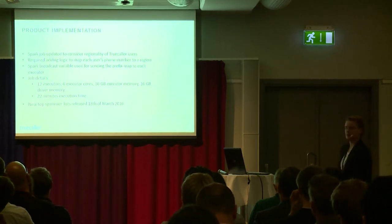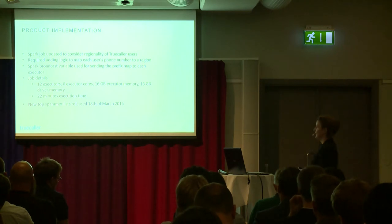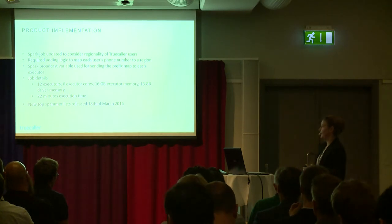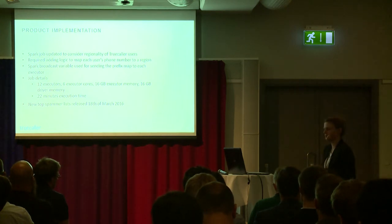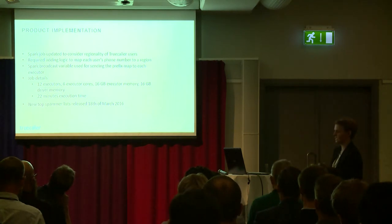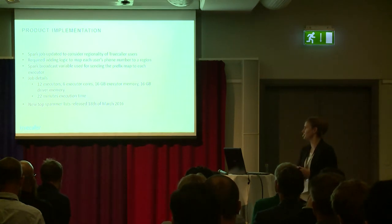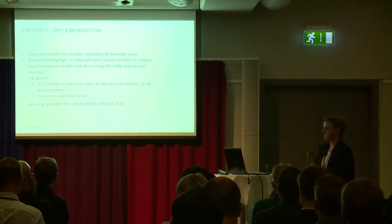The next step was bringing this to our backend team for production implementation. They updated the existing Spark job to consider regionality per user, adding logic to map each user's phone number to a region via prefix matching. We use a broadcast variable for sending the prefix map since it needs to be mapped on each and every row on each executor. The job currently runs on 12 executors with 16 GB memory each and 16 GB driver memory, taking 22 minutes of execution time and running on a daily basis.